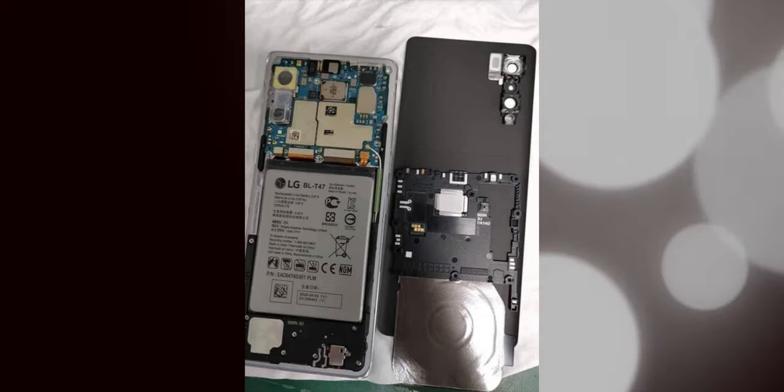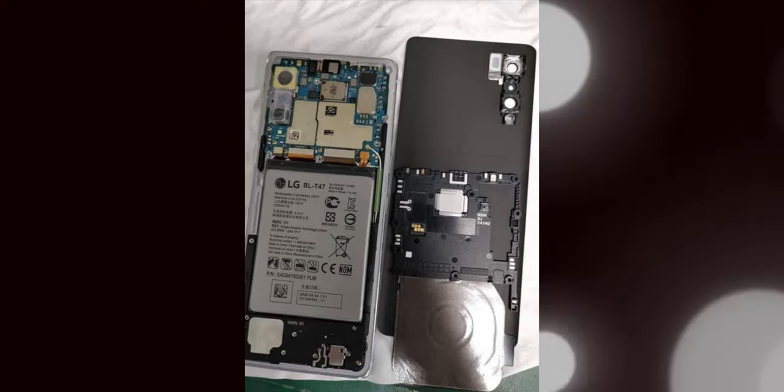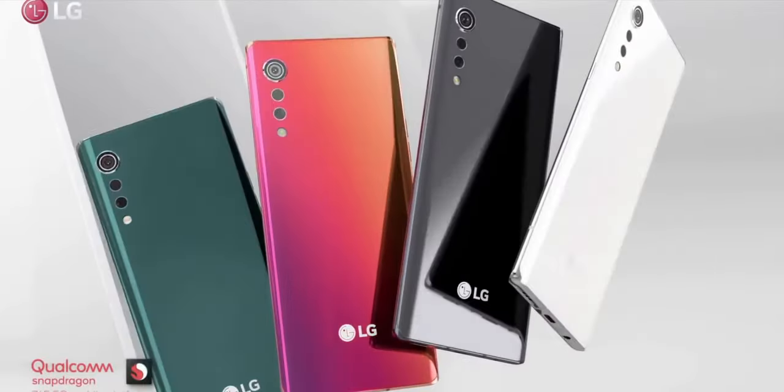The images also show the inside of the phone, revealing the wireless charging coil and the battery that sits underneath it. Furthermore, you can see the camera modules as well as the logic board on the back.